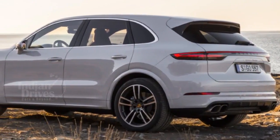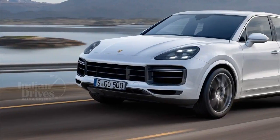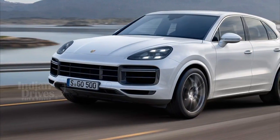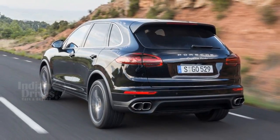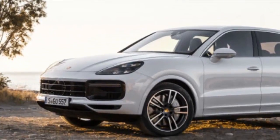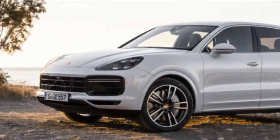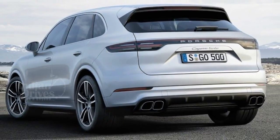Porsche has launched the all-new Cayenne Turbo in India starting at Rs 1.92 crore. Booking for the SUV is already open and the car would be made available in two distinct variants — standard and e-hybrid. The Cayenne Turbo is powered by a 550hp 4-litre petrol V8 engine and has a torque figure of 770Nm.